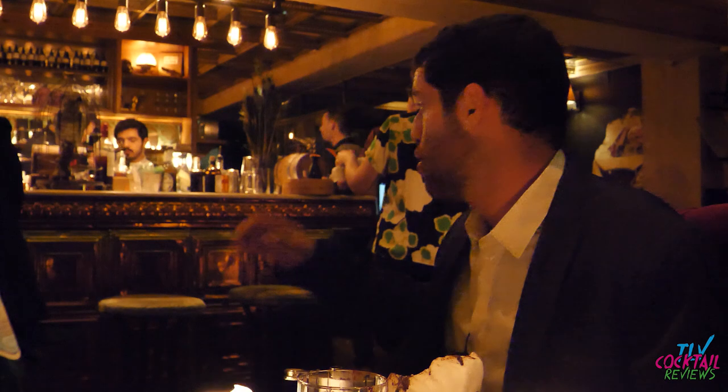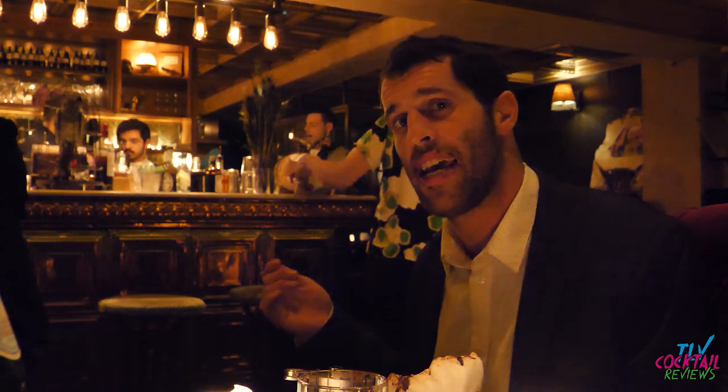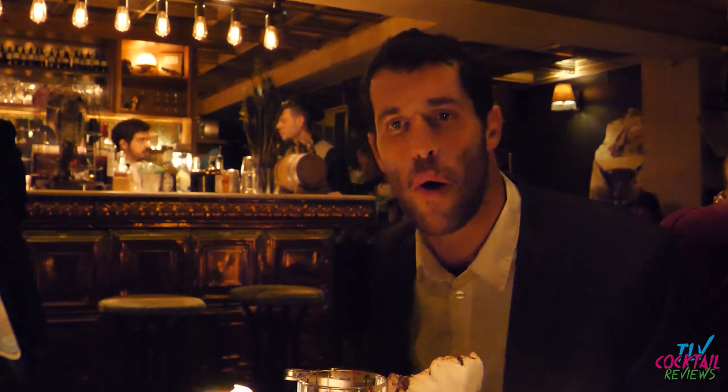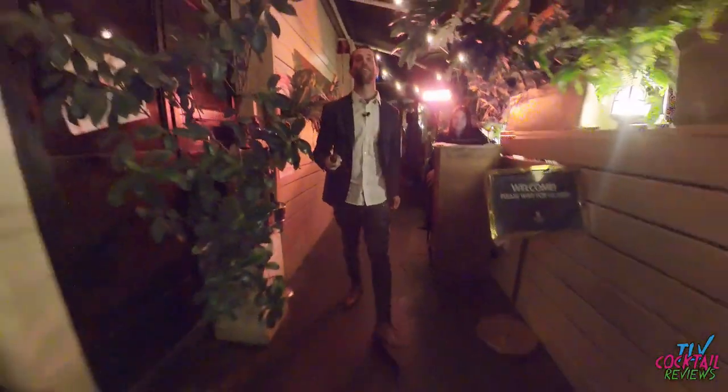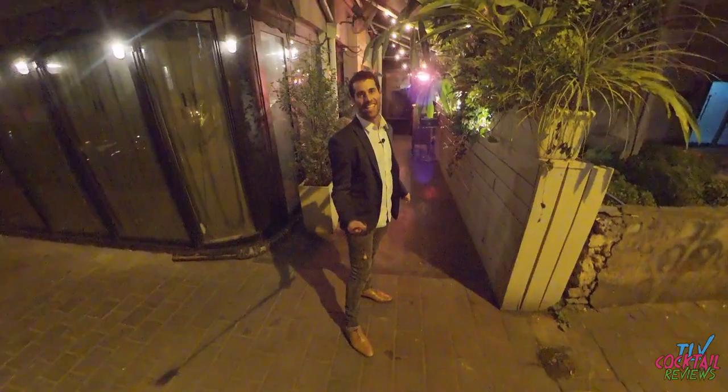Bellboy is a 10 out of 10. You can just see behind me the aesthetic. The drinks were delicious — they were all portrayed in a very fantastical, amazing way. Like and subscribe to Tel Aviv Cocktail Reviews. My pants are falling. That's 10 out of 10.